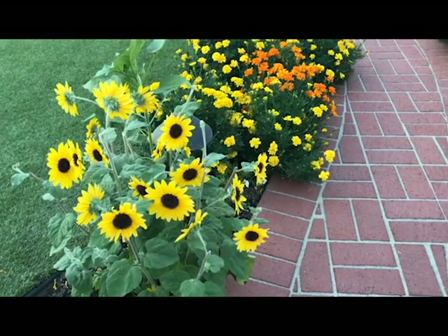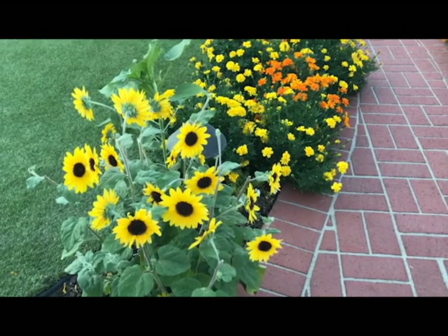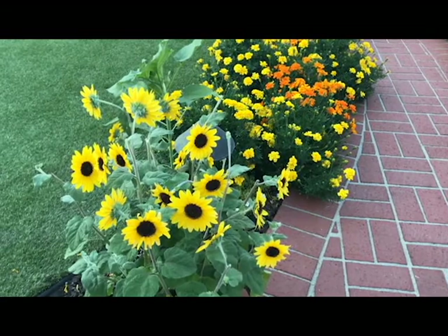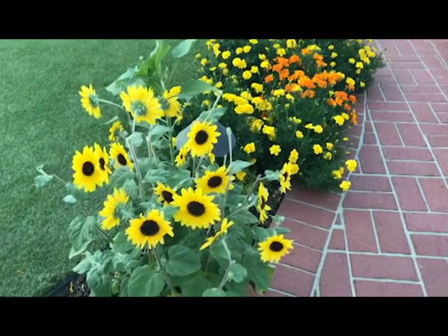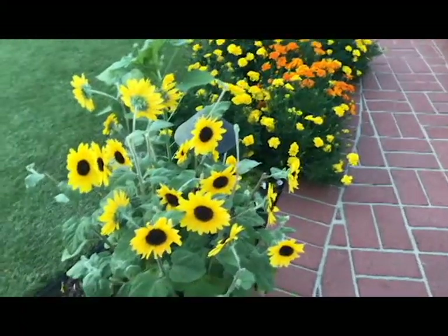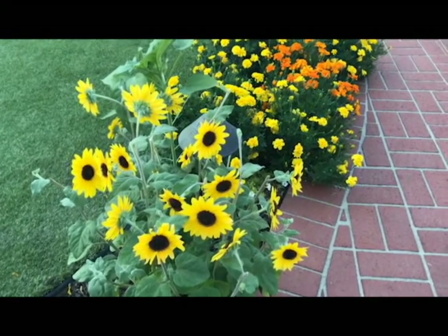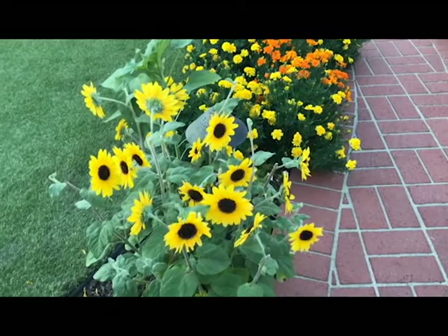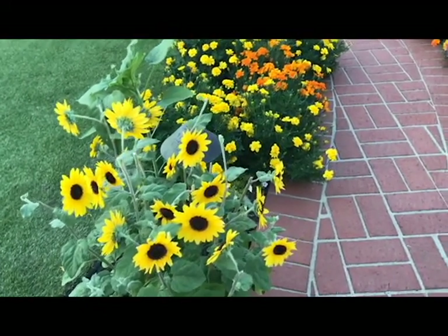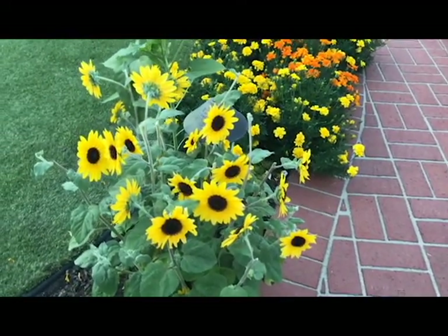It's a hybrid sunflower specially devised so that it has a longer life. Some sunflowers last maybe three to four weeks, but this one is supposed to last nine to twelve weeks. That should take me into maybe October, which would be great. It's super easy maintenance. I can see how this could be really gorgeous if you had three or four of them in a row. The only thing I've noticed is that it can get buggy.